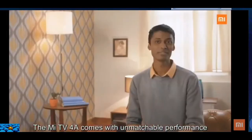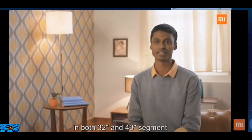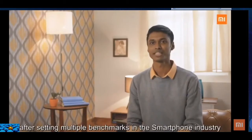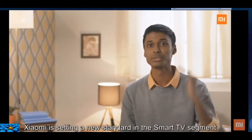The Mi TV 4A comes with unmatchable performance in both the 32-inch and 43-inch segments. It ships with a flagship-grade Amlogic 64-bit quad-core chipset with 1GB of RAM and 8GB of internal storage. After setting multiple benchmarks in the smartphone industry, Xiaomi is setting a new standard in the smart TV segment.